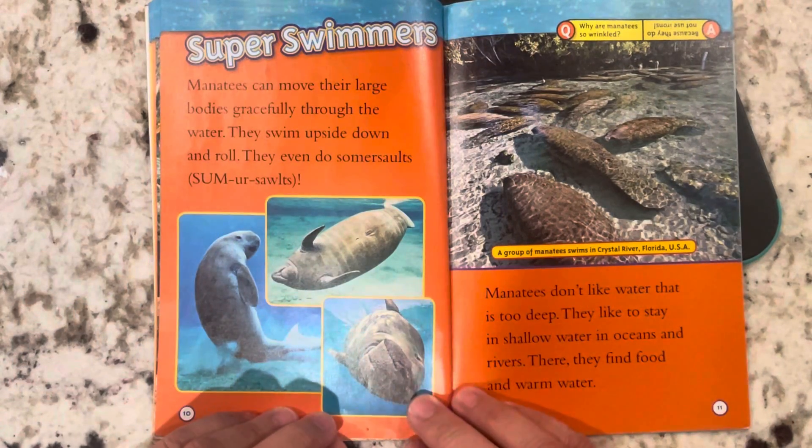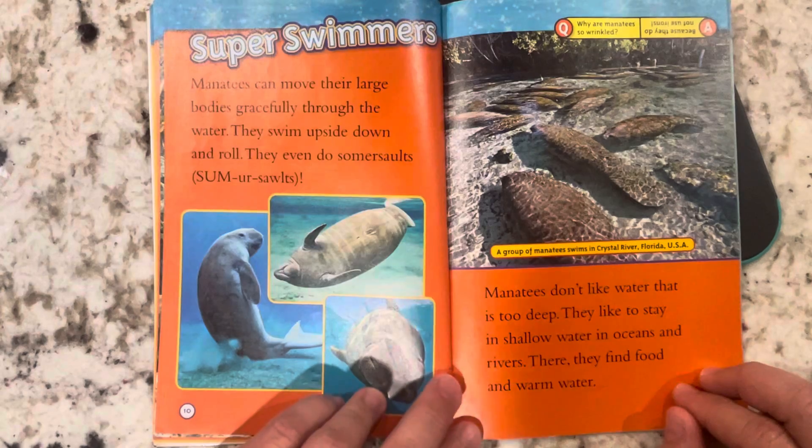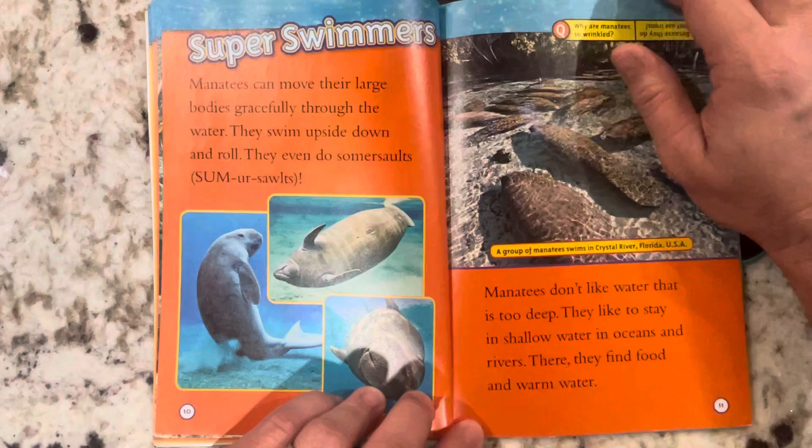Super swimmers. Manatees can move their large bodies gracefully through the water. They swim upside down and roll. They even do somersaults. Manatees don't like water that is too deep. They like to stay in shallow water in oceans and rivers, where they find food and warm water. There are all the manatees lying in the water.